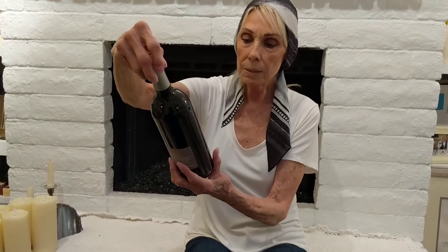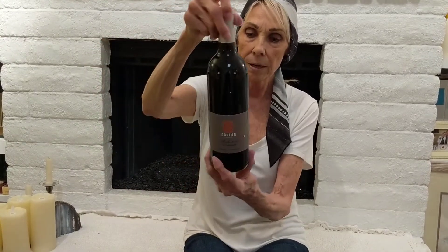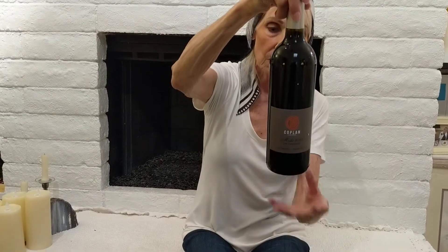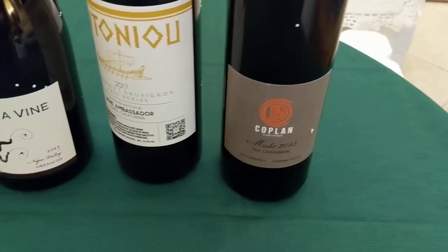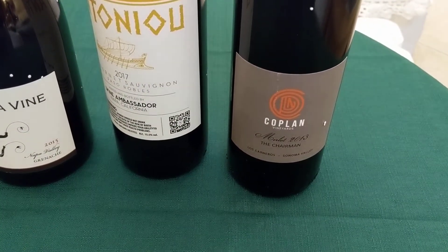This is a Copeland Vineyard Merlot 2013, called the Chairman. That sounds like it's going to be fabulous. I know this is going to be a nice, rich, full-bodied wine — and I prefer a full-bodied red, so that makes me happy.